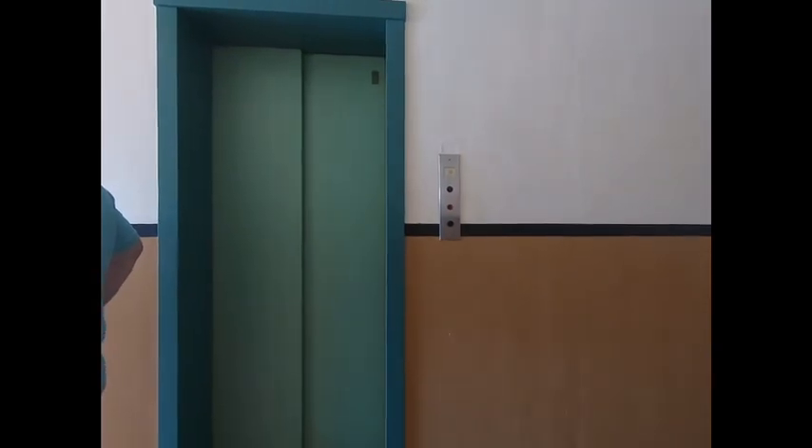And here we are. Those were the elevators at the Woodrow Building, Wisconsin Rapids, Wisconsin.